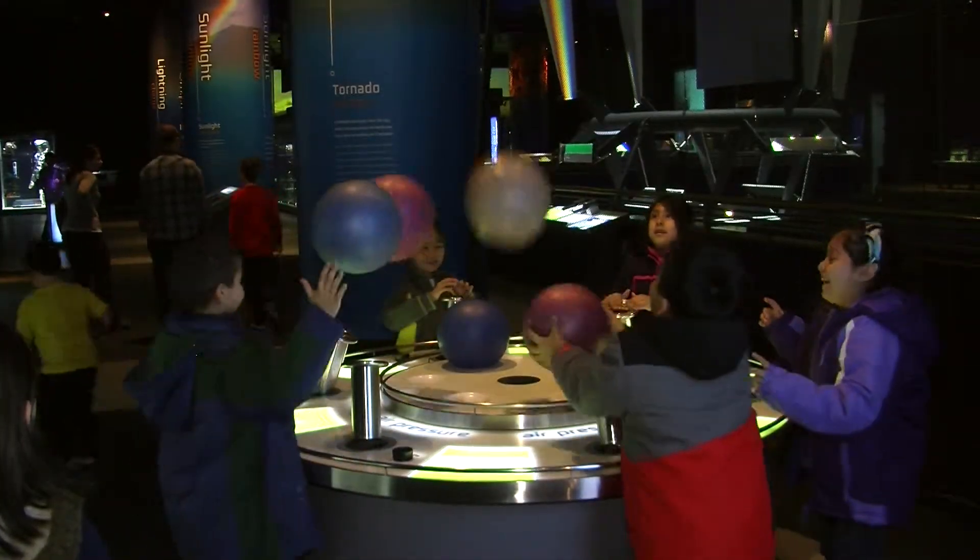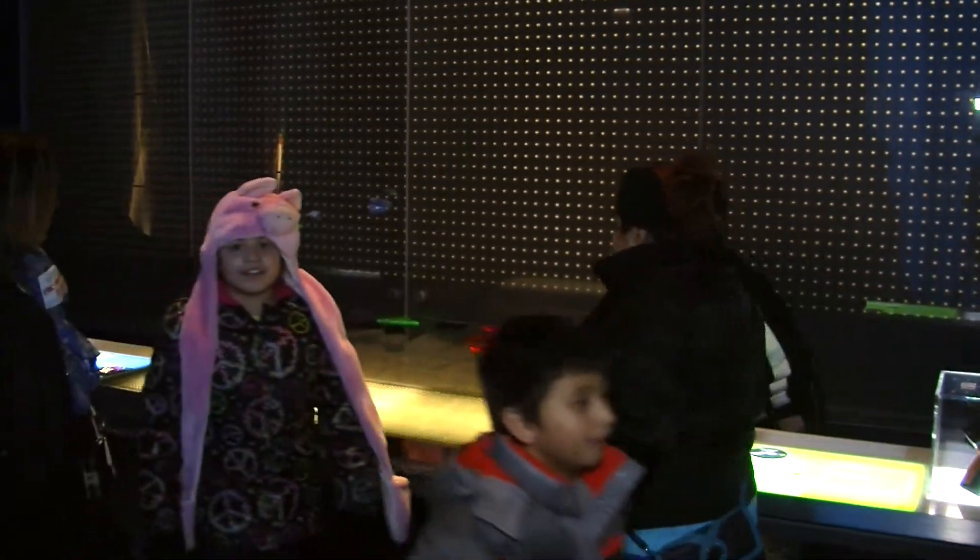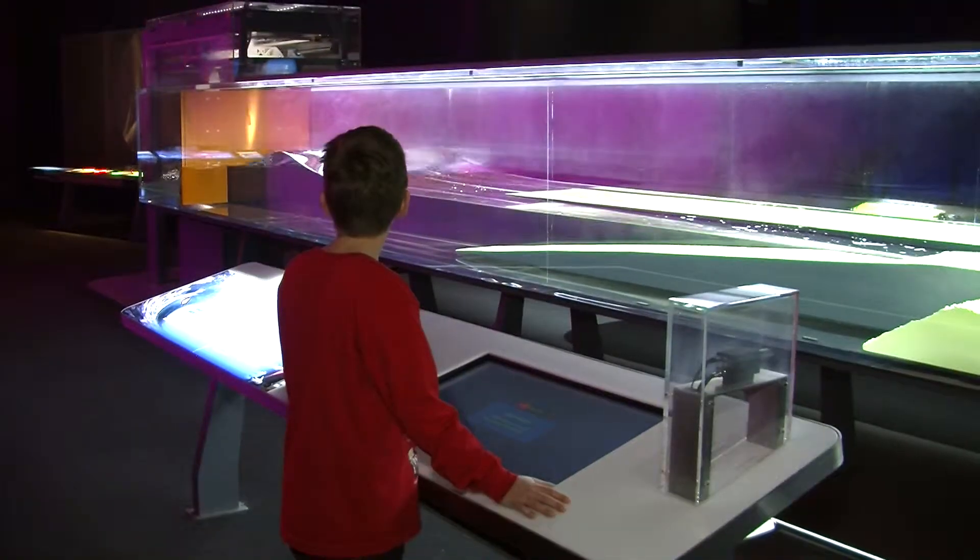In 2014, the museum hosted more than 300,000 students, making it the number one field trip destination in Chicago for the sixth year in a row. It's just always nice to get out and have them be introduced to more science.